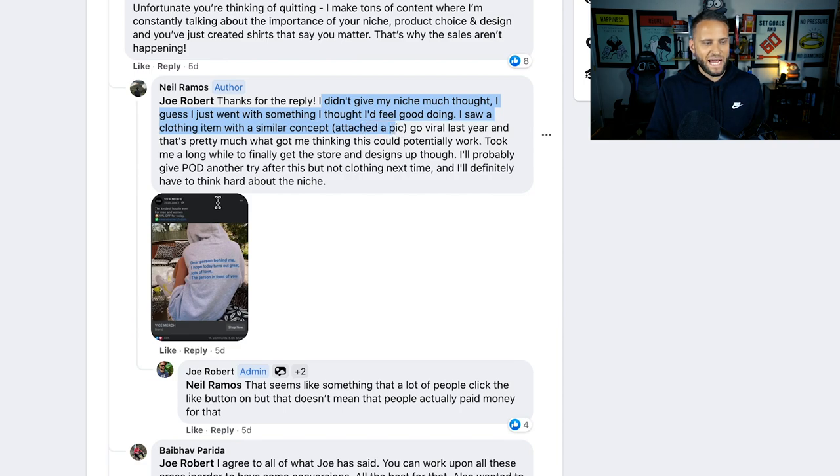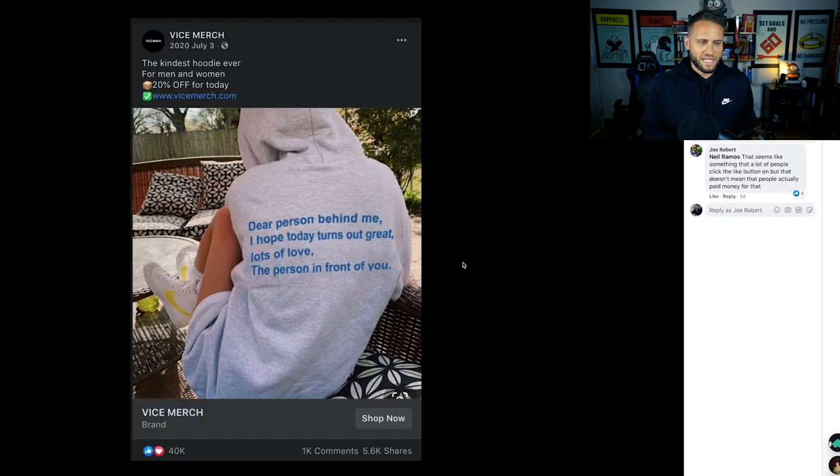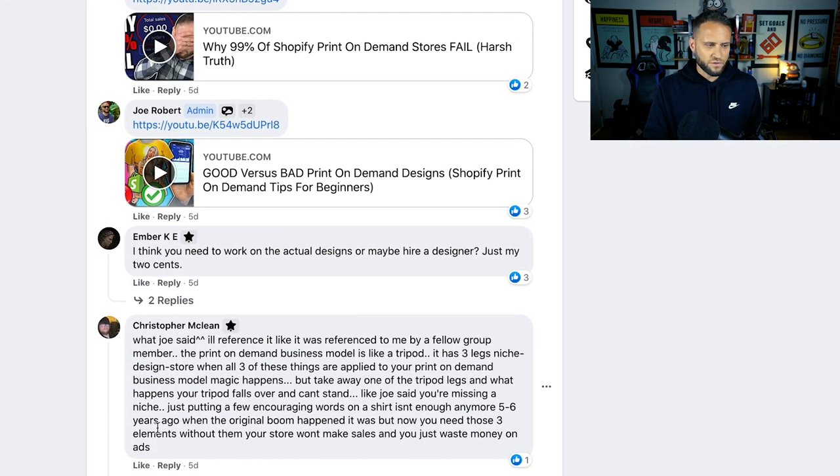He saw a clothing item with a similar concept go viral last year — essentially a shirt or hoodie with plain text saying 'Dear person behind me, I hope today turns out great. Lots of love, the person in front of you.' It had 40,000 likes. I responded saying that people clicking like doesn't mean they actually paid money for it. Then Christopher commented: 'The print on demand business model is like a tripod — it has three legs: niche, design, and store. When all three are applied, magic happens.' That's exactly what I talk about all the time.